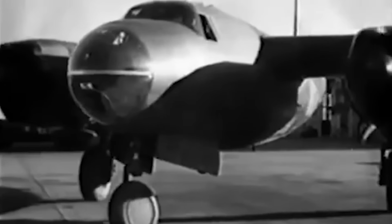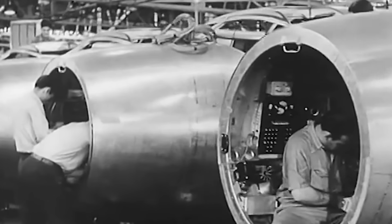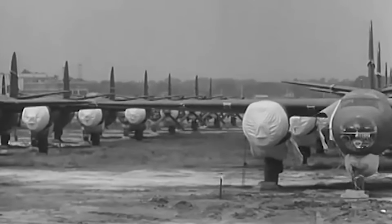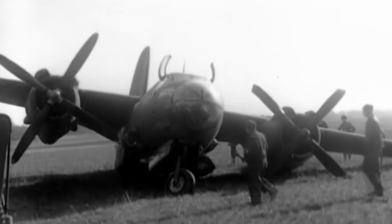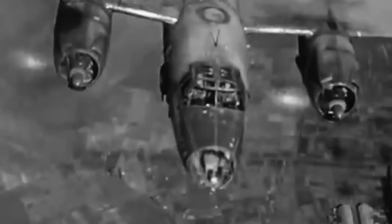The Martin B-26 was one of the most controversial American-made combat aircraft of World War II. On a total of four occasions, investigation boards met to decide if the development and production of the Marauder should continue or be cancelled. But the Marauder survived all attempts to remove it from service and made many improvements to increase safety and combat effectiveness. During its years-long production run, 5,288 B-26s were built, with the most numerous variants being the B-26B-10 and B-26C. By 1944, the B-26s of the United States Ninth Air Force had the lowest loss rate on operational missions of any American aircraft in the European theater, reaching a point of less than one-half of one percent.